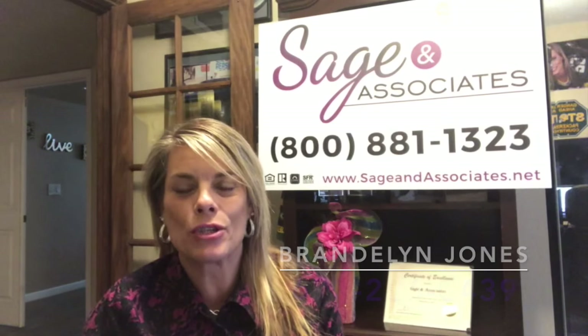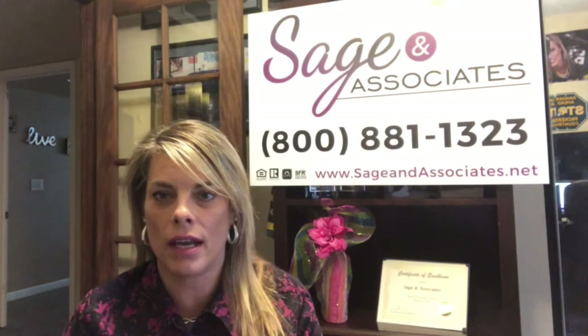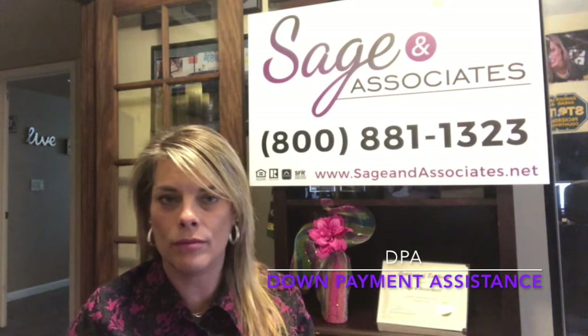Hey, happy Tuesday! It's Brandalyn Jones with Sage and Associates, and today I wanted to talk a little bit about down payment assistance. I'm going to try to break it down for you as easy as possible and put a few bullet points in to talk about some of the main items.